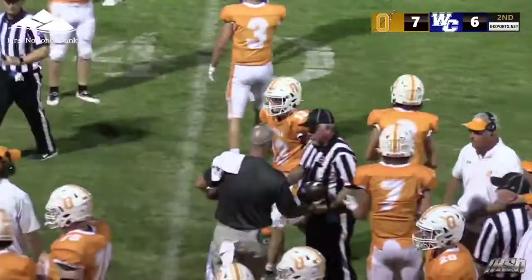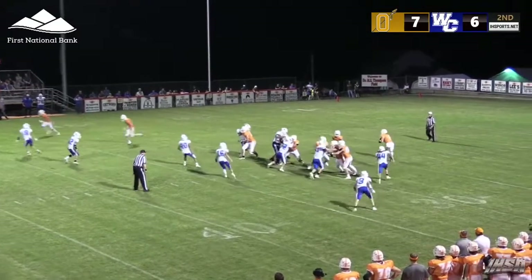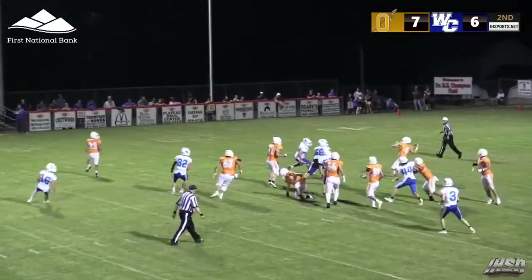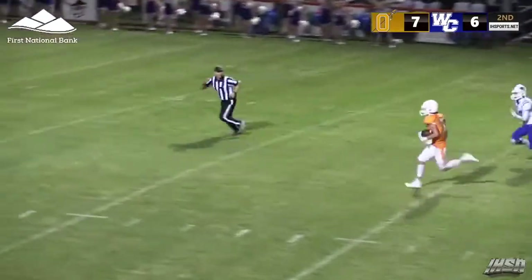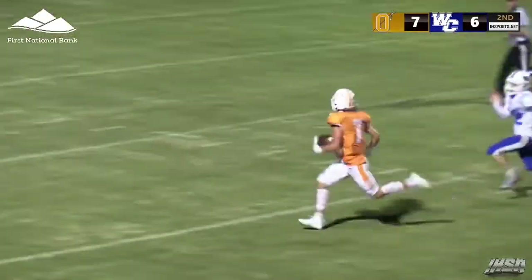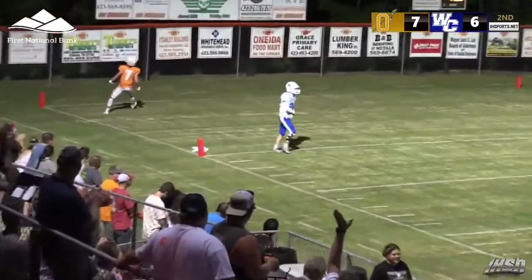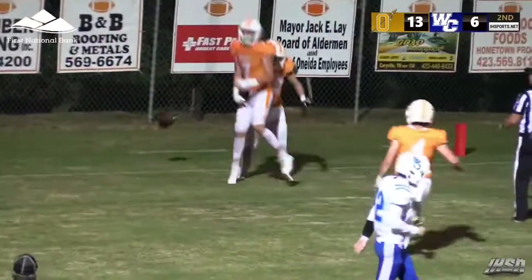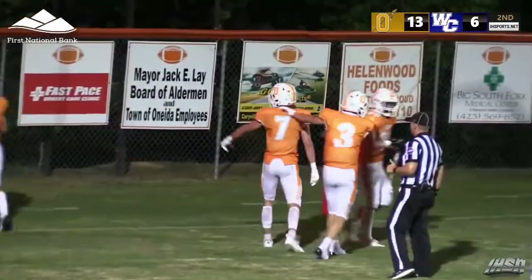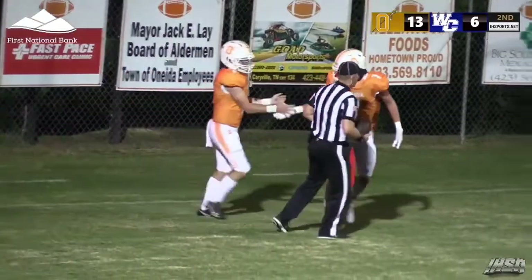Peyton Smart is back there now. Here's the snap, Rector rolling to his right, gets a little protection, he's going to go deep — looking for that count at the 35, 30, 25, 20, 10, 5 — touchdown Colton Darty! On third down and 38! If they can score on fourth and 19, by golly we can score on third and 38.